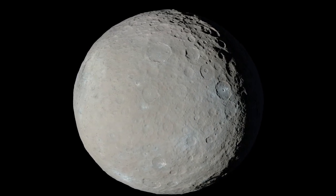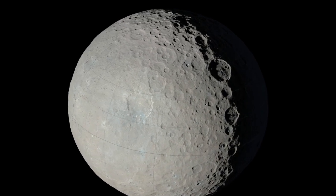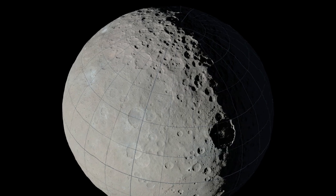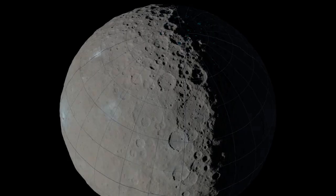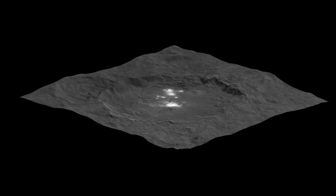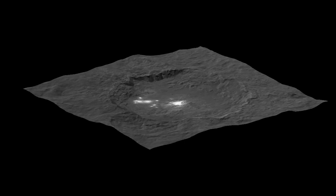The spacecraft's visible and infrared mapping spectrometer examines how various wavelengths of sunlight are reflected by the surface, with the brightest area on Ceres being found within the mysterious Okator crater. These bright spots have been concluded to be carbonate minerals, with them being the highest concentration ever seen outside Earth.